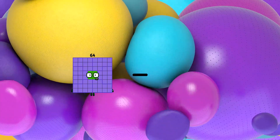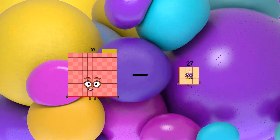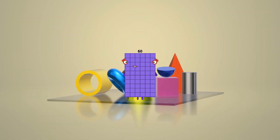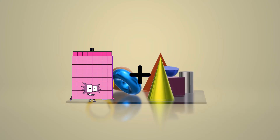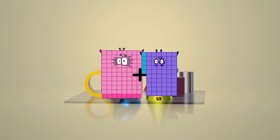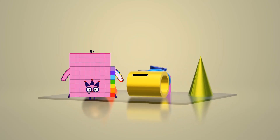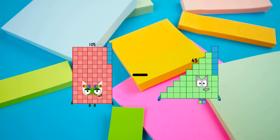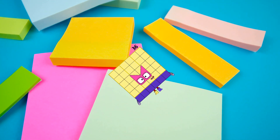103 minus 43 equals 60. 88 plus 55 equals 153. 105 minus 59 equals 36.